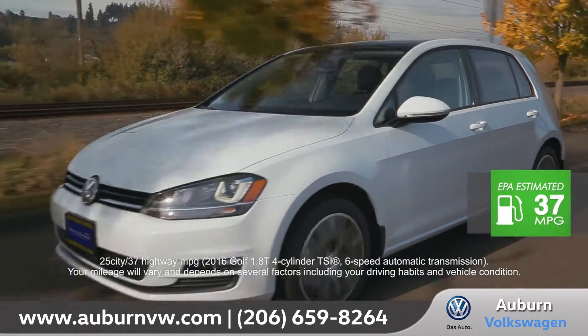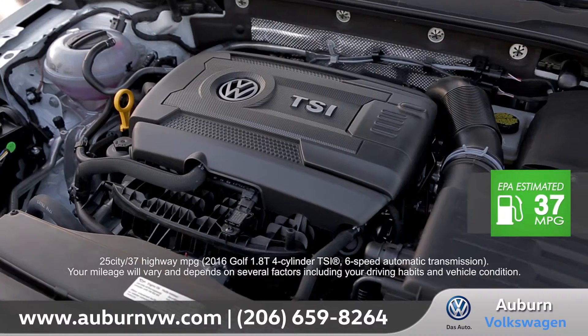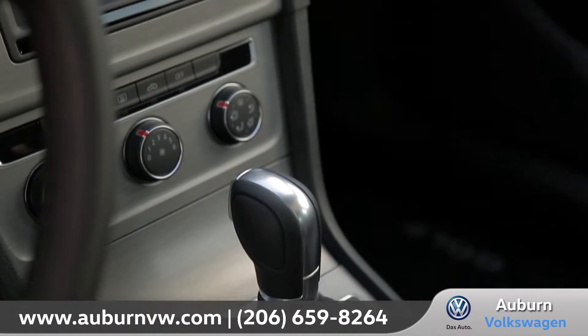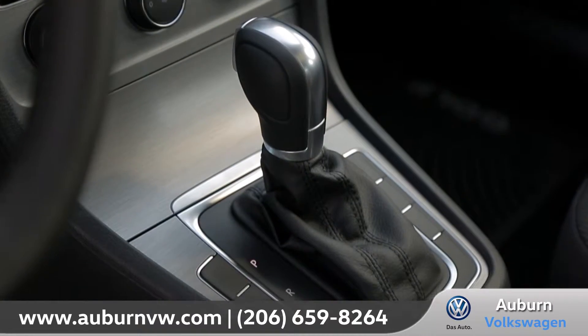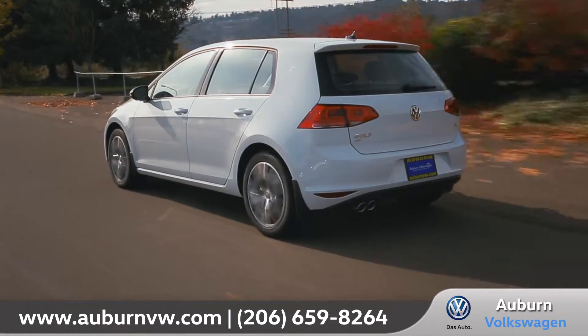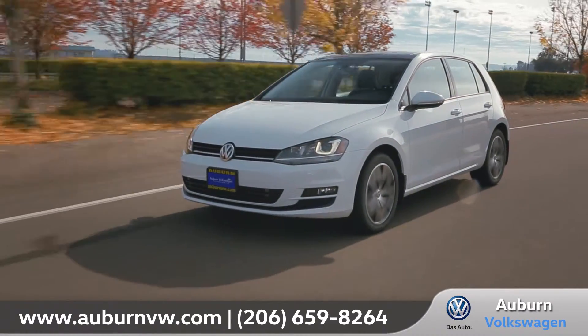The 2016 Golf comes with a standard 1.8-liter TSI turbocharged engine with 170 horsepower. Combined with the available 6-speed transmission with Tiptronic and sport mode, you can be sure that it's always going to deliver exciting performance on the curves, on the corners, and on the straightaways.